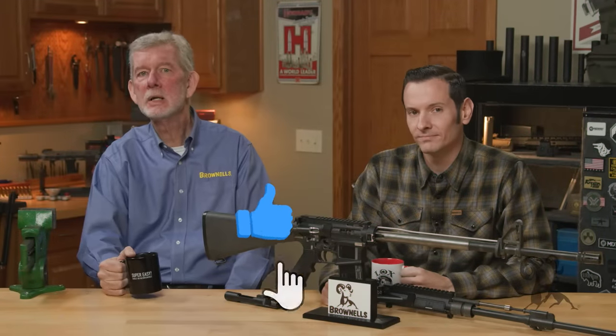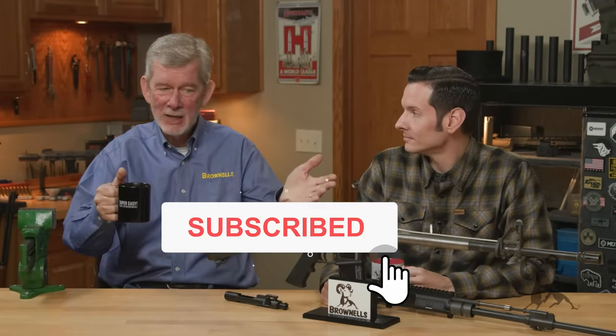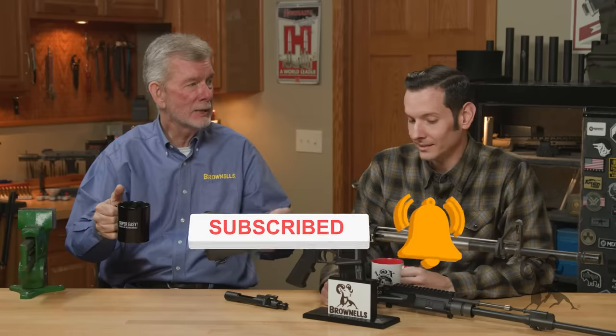Hi, Steve and Caleb with Brownells here, bringing you another episode of Smithbusters. And today, Caleb, you got the old AR cutaway out. What do you got going?